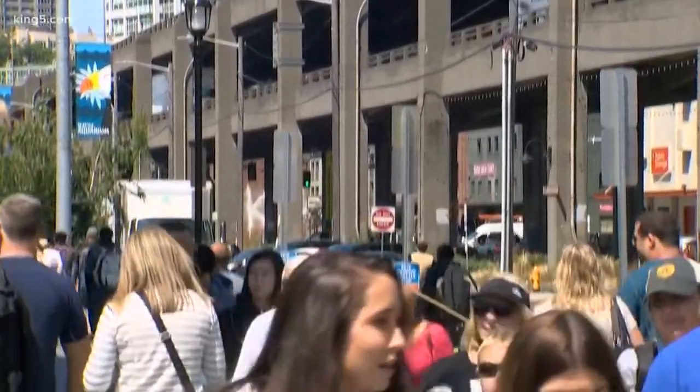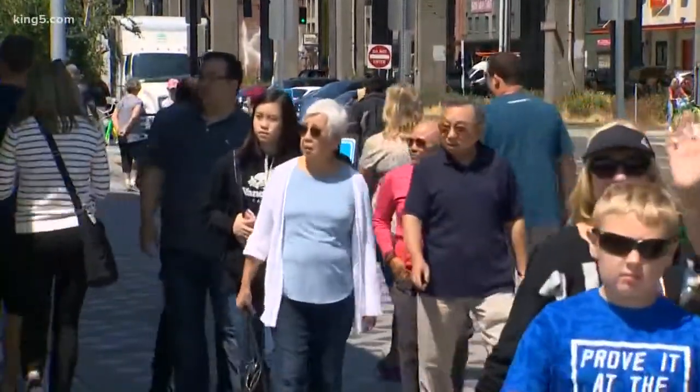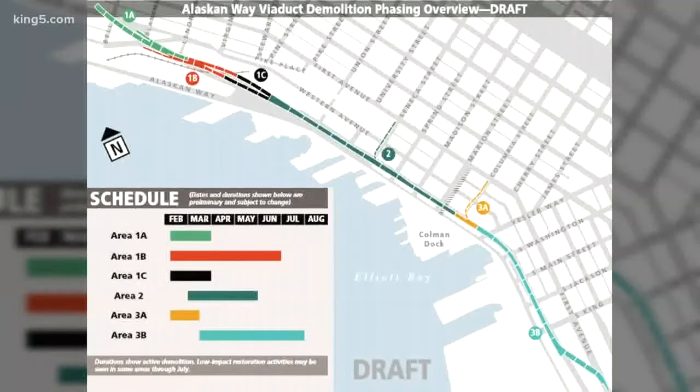Schedule is everything, and most of it needs to be done before the tourists return next summer. It starts in February, once the tunnel is operational.